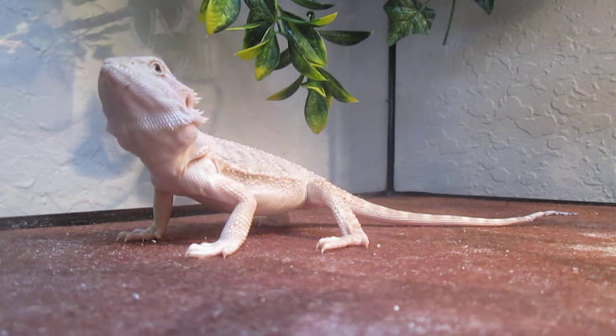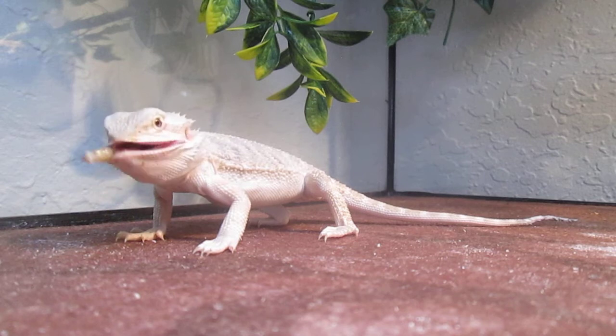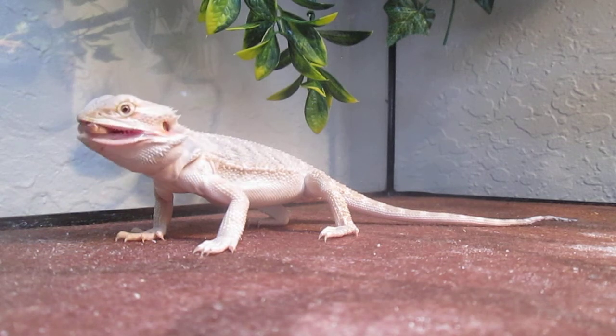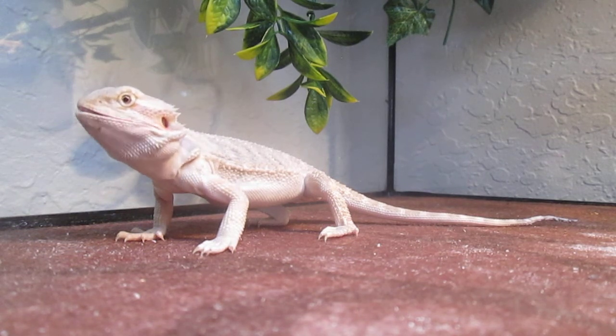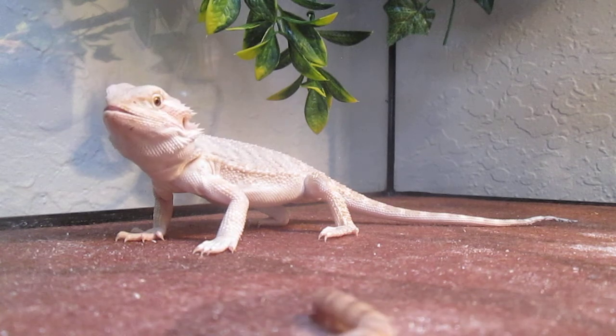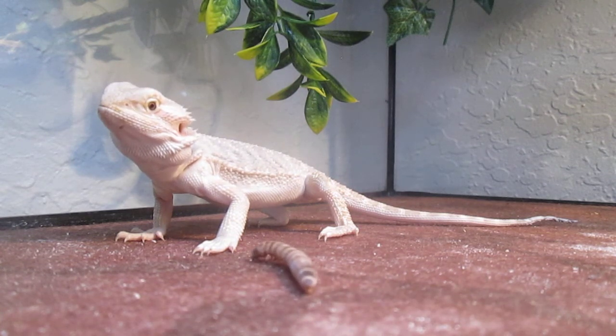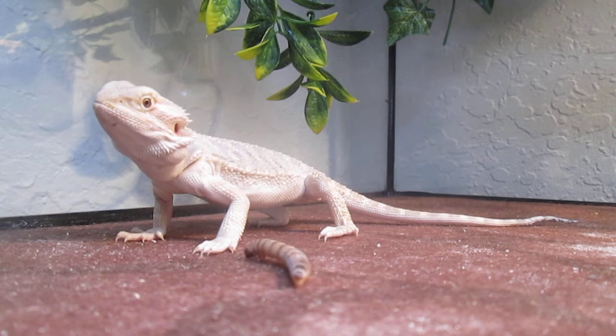I just dropped a dead cricket and I don't think she's going to eat it, because she does not usually like dead prey items. She likes live prey items because she likes to hunt them. So I don't think she's going to eat that cricket.